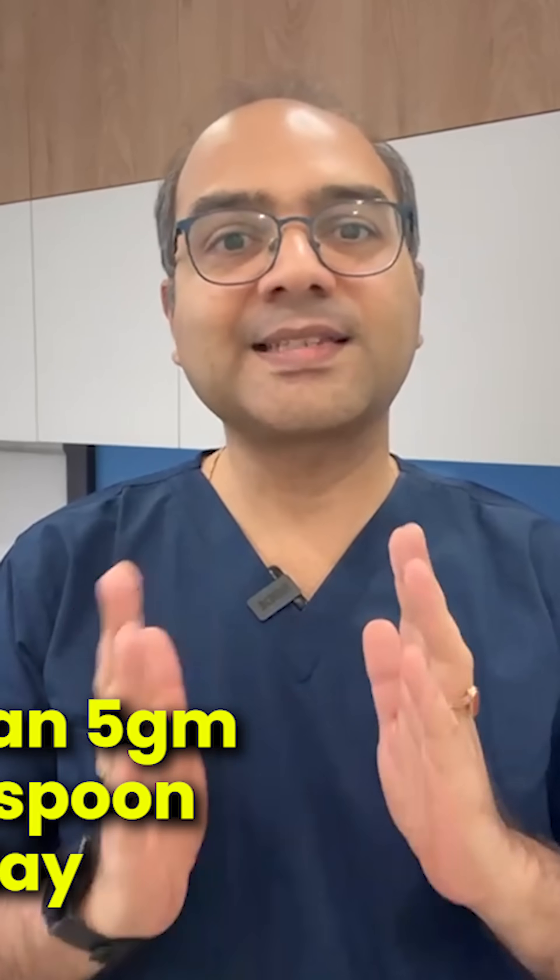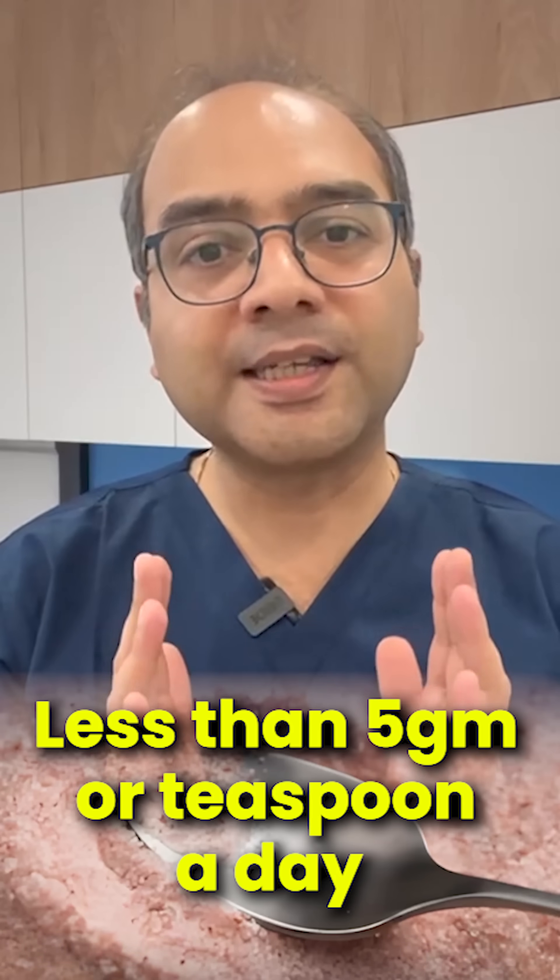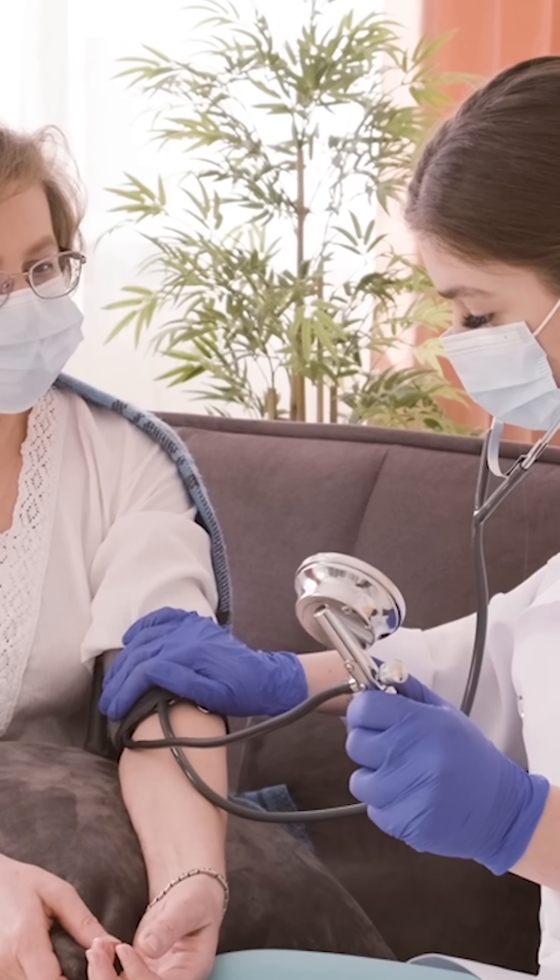For BP control, it's not the type of salt — it's the total salt intake that matters. Less than 5 grams, that is less than a teaspoon a day, is the goal for most hypertensive patients.